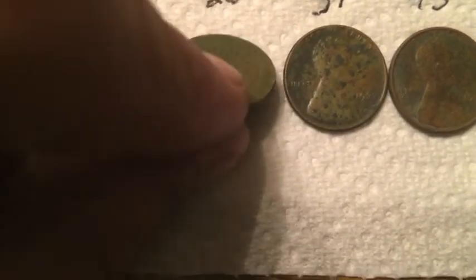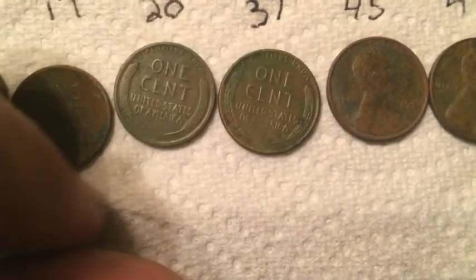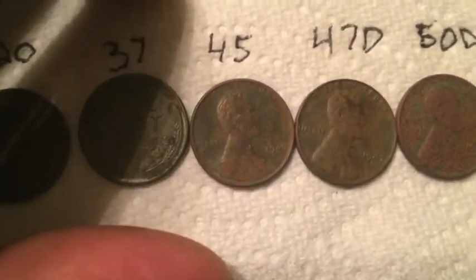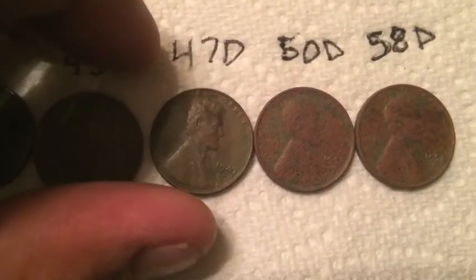A 1920 in good shape, another 1920, a 1937 — that one's decent but has some water damage spots on it — a 1945, a 1947-D, a 1950-D, and a 1958-D.